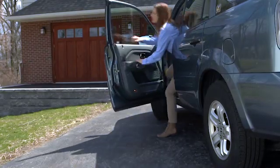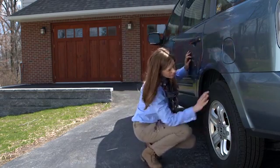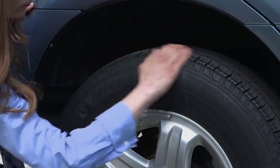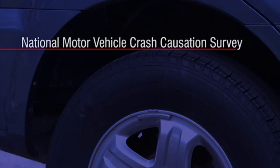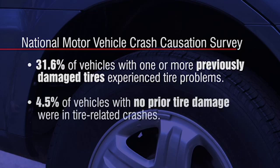But you have to check more than the tread depth to make sure a tire is safe. The tread and sidewall should also be carefully inspected for any bulges, cuts, or damage that exposes ply material. Crash data from the same government study showed that of the vehicles with previously damaged tires, 31.6% experienced tire problems before the accident. When the tires did not have any prior damage, only 4.5% were even classified as tire-related crashes.